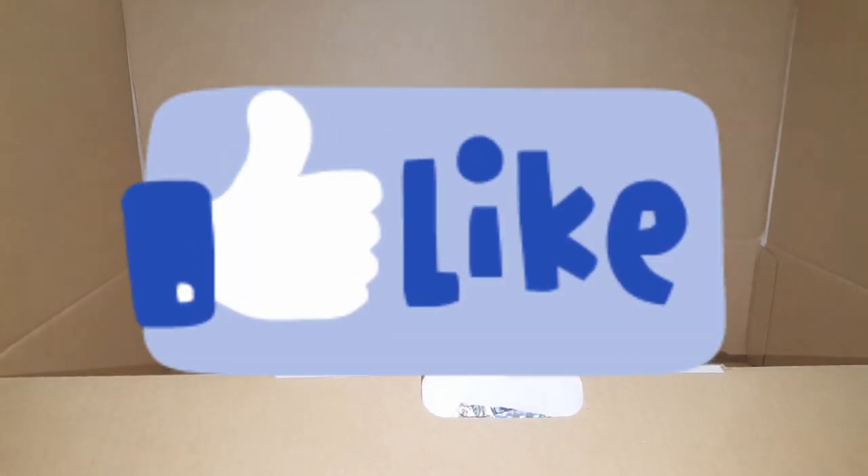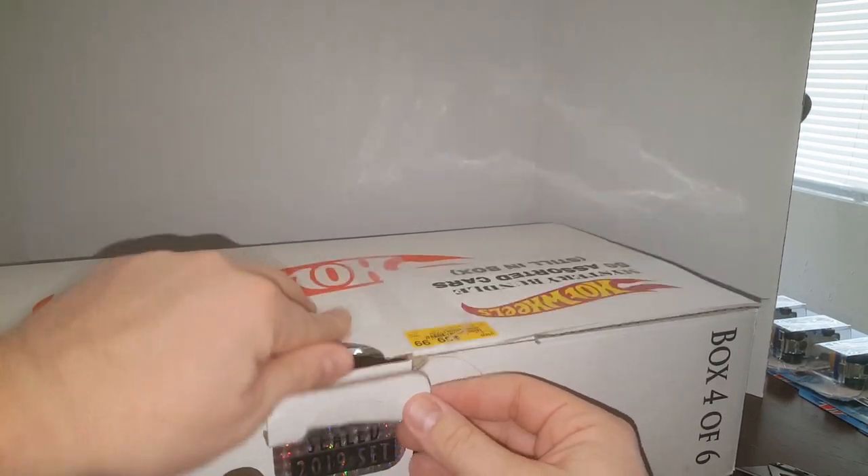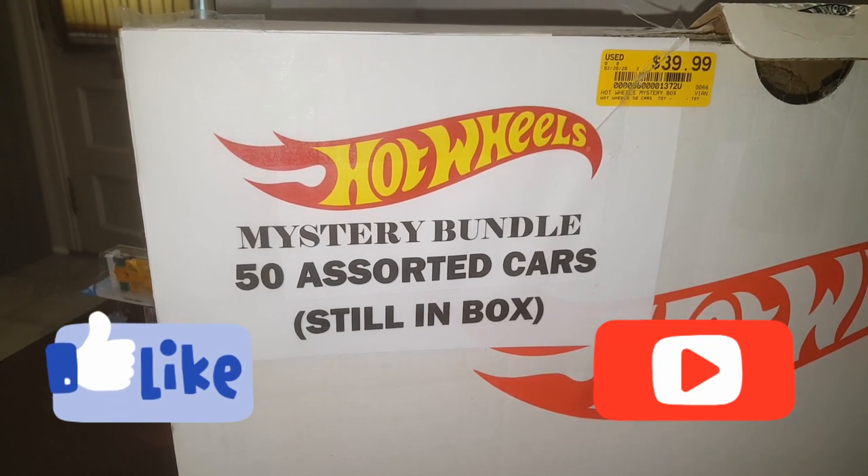And that's going to be it for this whole case. Thanks for watching. Leave me some feedback, comments, advice — let me know if there's any great cars in here or ones worth more money, which I don't think there will be since there are no super treasure hunts. I appreciate any information you give me. Please subscribe and like these videos, and go check out my other Hot Wheels videos. Stay safe, and if you've learned anything from this coronavirus — stock up on toilet paper before we have another outbreak.